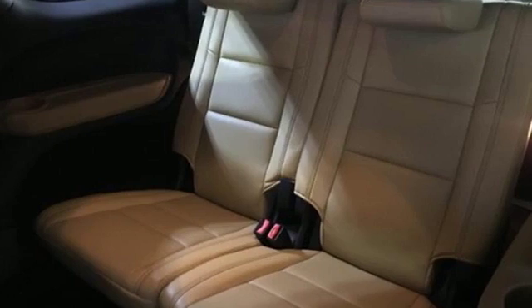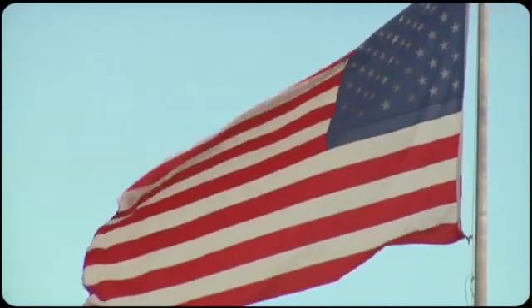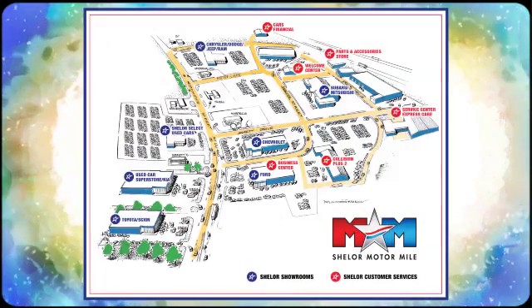When you need to grab life by the horns, you need a Ram. Experience it for yourself today. So come visit us on the Motor Mile, where you're always a name and never a number. Call, click or stop in.